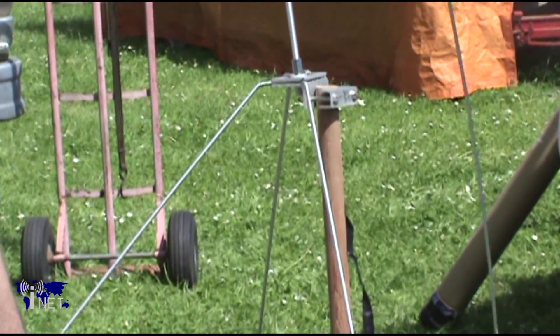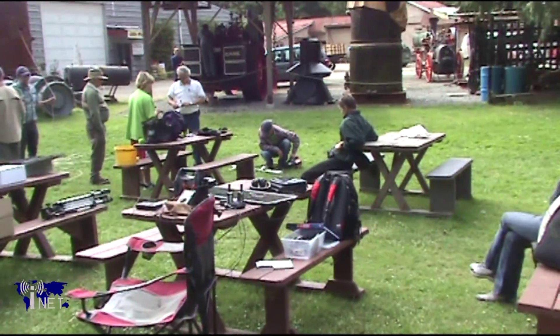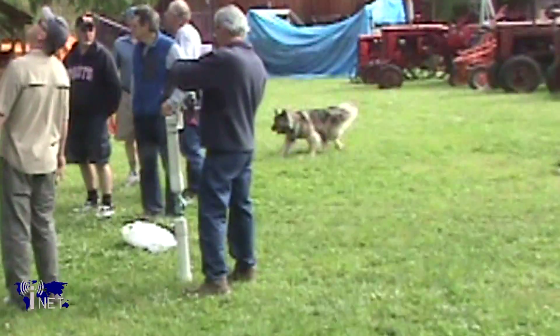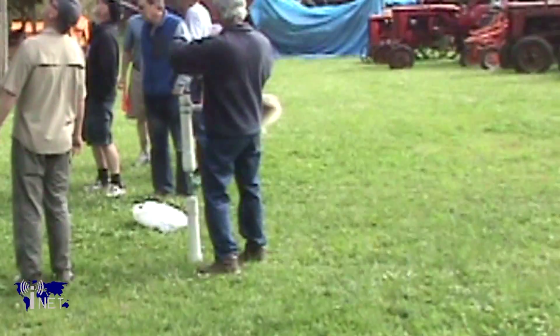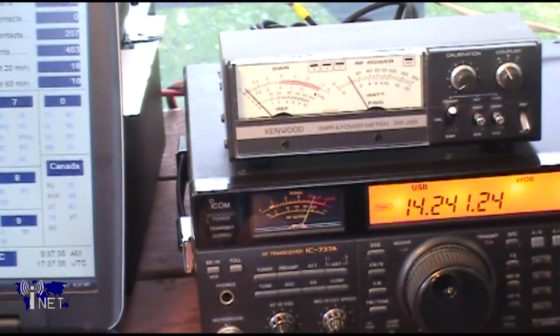After the frenzied activities of the morning come to a halt, the entire event takes on a more relaxed feel. Folks are able to lounge about and talk about radio or other hobbies of interest, and some pets are even brought out. While all this is happening, of course, there is the ever-present murmur of the radio, meaning that contacts are always being made.